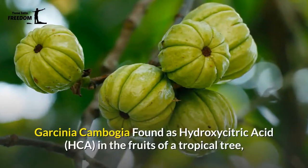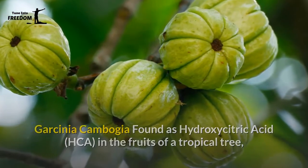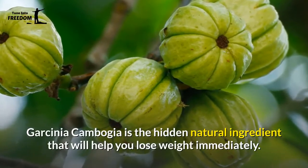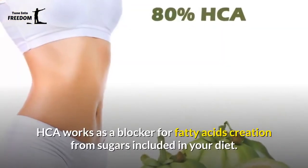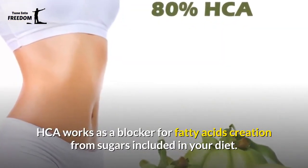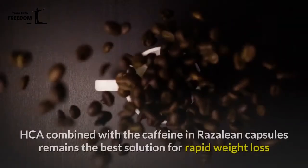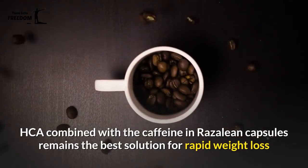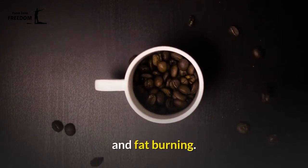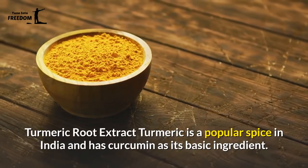Garcinia cambogia, found as hydroxy citric acid (HCA) in the fruits of a tropical tree, is the hidden natural ingredient that will help you lose weight. HCA works as a blocker for fatty acid creation from sugars included in your diet. As a result, HCA combined with the caffeine in Rosaline capsules remains the best solution for rapid weight loss and fat burning.